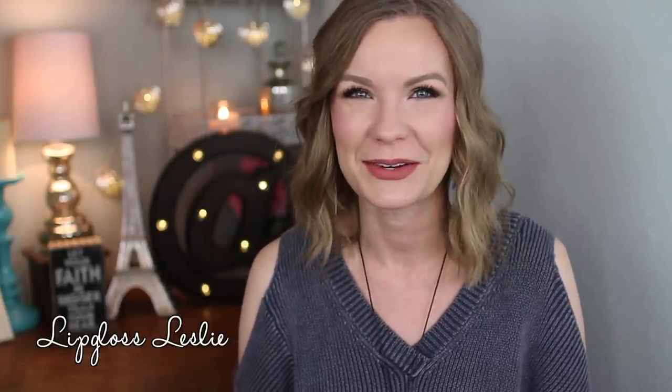Alright guys, those are all my favorites for this month! I hope you really enjoyed this video — please give a thumbs up if you did and let me know down below what you were loving this month, whether it's makeup, skincare, hair care, or body care. I didn't have standout hair care or body care favorites this month, but if you did I'd love to know. Ask me any questions you have, please subscribe if you're not already, and I'll see you in the next video. Bye!